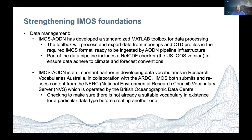In terms of vocabulary, IMOS AODN is an important partner in developing vocabularies in Research Vocabularies Australia with ARDC. IMOS submits and reuses content from the BODC National Environmental Research Council Vocabulary Server. This is about making sure that if we want to develop a new vocabulary, we check that one doesn't already exist — ensuring we're not doubling up and that we've got the best available. This makes it easy for others developing their databases to look to the AODN to ensure they're getting the right vocabulary.